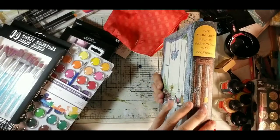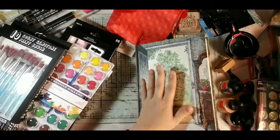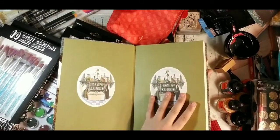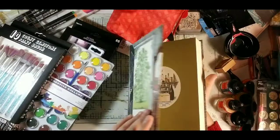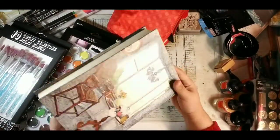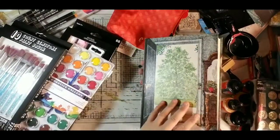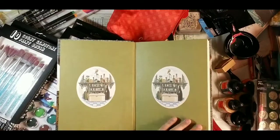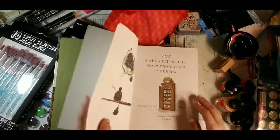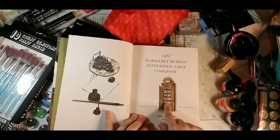They reprinted this in 1981 and 1983, but 1963 was the first edition, and this one happens to be a first edition. I got it from Half Price Books for three dollars, and it's in extremely nice condition. The artwork inside makes it worth getting — there's a curio cabinet with all the dishes in it.